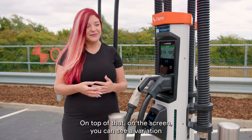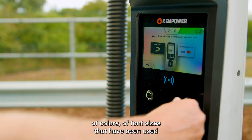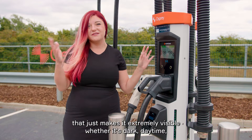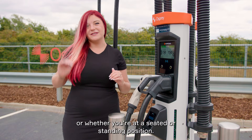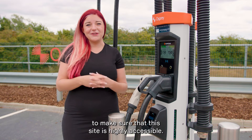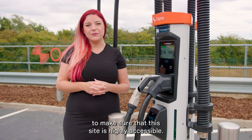On the screen you can see a variation of colours and font sizes that makes it extremely visible whether it's dark, daytime, or whether you're at a seated or standard position. So Osprey really have pulled out every stop to make sure that this site is highly accessible. Well done.